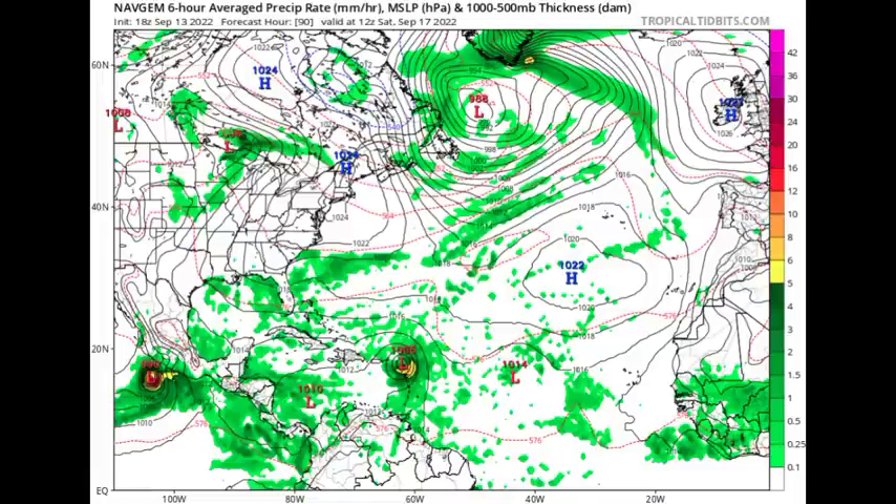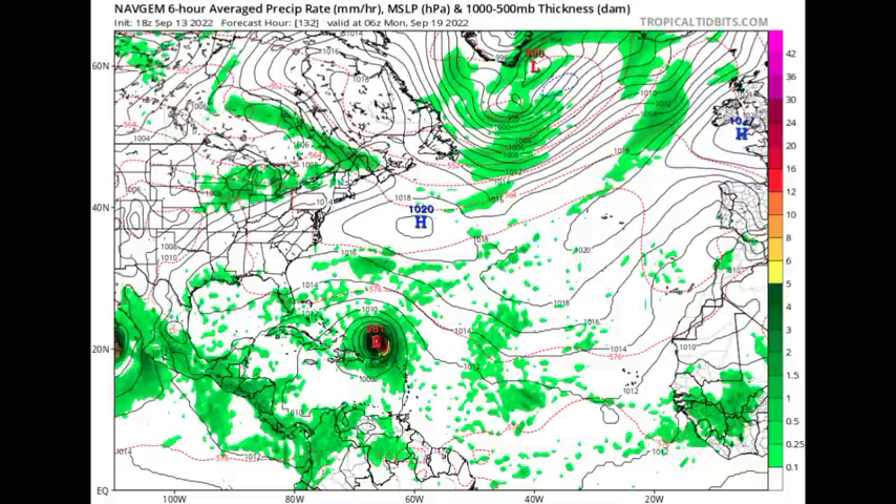NAV GEM shows this system making its way over the Leeward Islands by Saturday the 17th, then intensifying north of Puerto Rico with a pressure of 981 millibars — that would be a potent hurricane. As I said, only time will tell, and there are quite a few possibilities on the table at this time. Nothing you're seeing is guaranteed to happen.